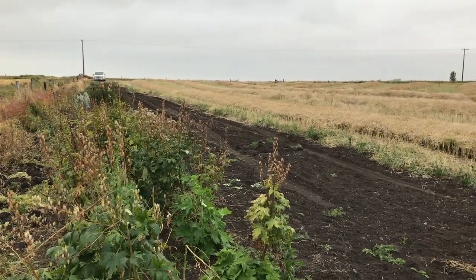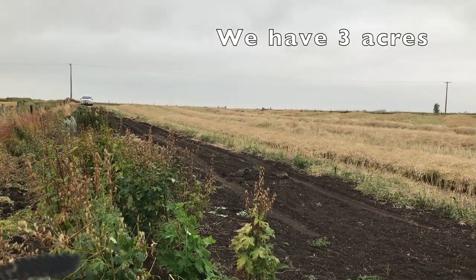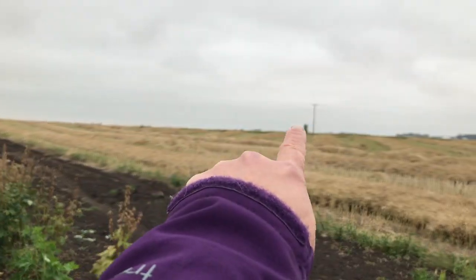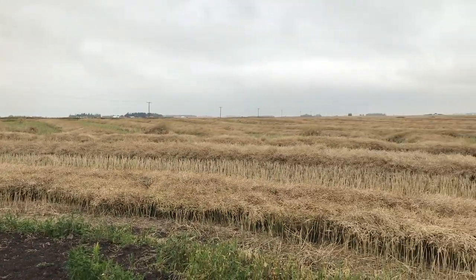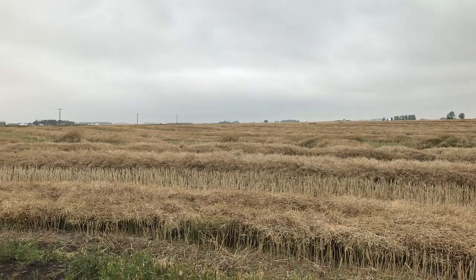I'm standing in the far southeast corner of our property. Our property line will go almost to this power pole and roughly to about there, and then back to where I'm standing.